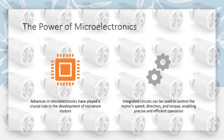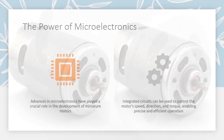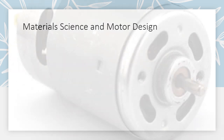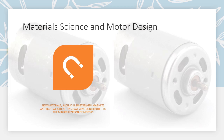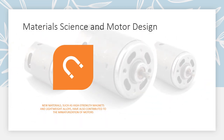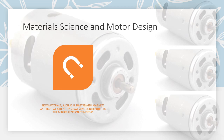New materials, such as high-strength magnets and lightweight alloys, have also contributed to the miniaturization of motors. These materials allow for smaller and more powerful motor designs.